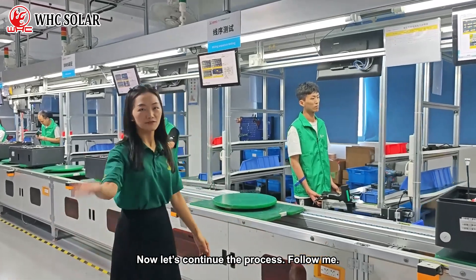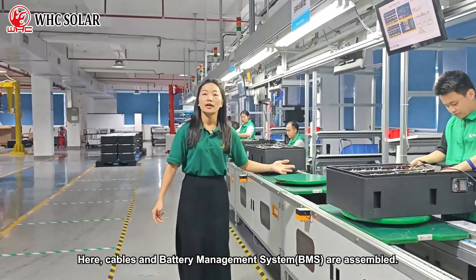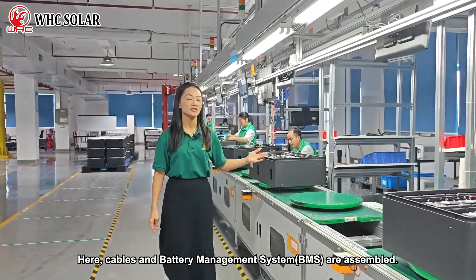Now, let's continue the process — follow me. Here, cables and battery management systems are assembled.